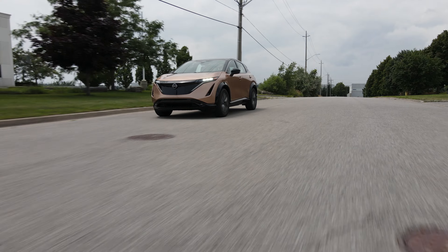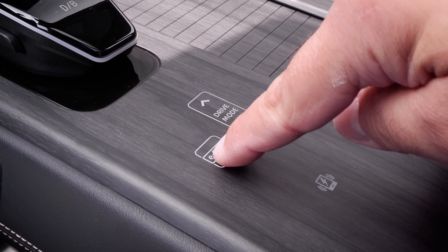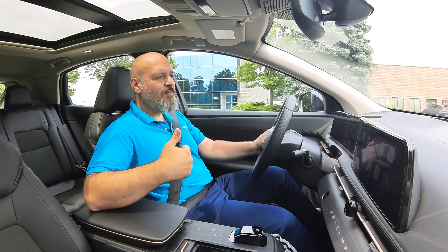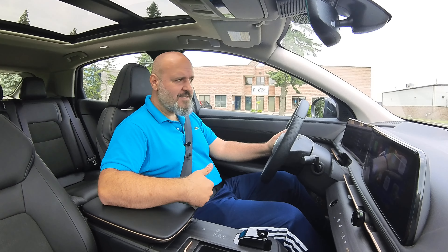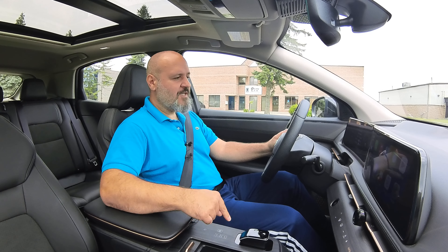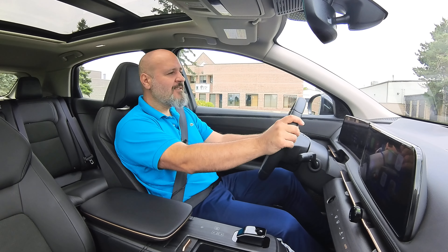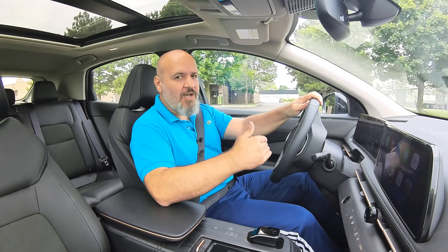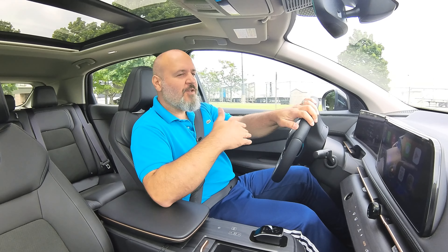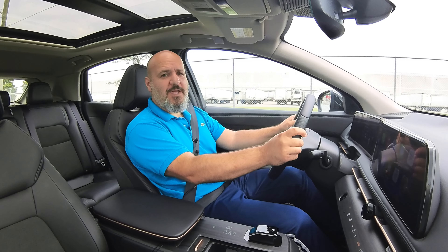Unlike the Nissan Leaf, which has one-pedal driving, this one has what's called the E-Step. You put it on and it's almost like one-pedal driving — when you let go of the gas, it brakes a lot, but it doesn't really ever stop the car. It just coasts. To stop the car, you need to actually step on the brakes. For that reason, and because the regen works equally as well with the brake pedal, I'm just disabling the E-Step and driving it as a regular car. No one-pedal driving here, which is a real shame, because for me, one-pedal driving is all or nothing.